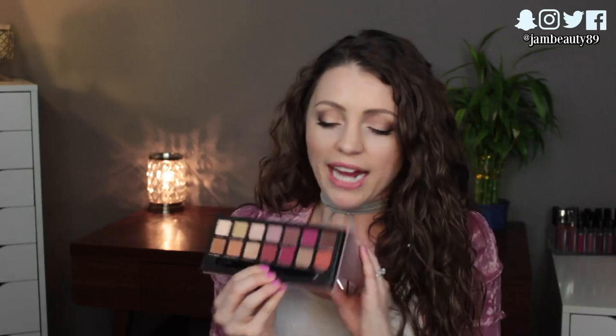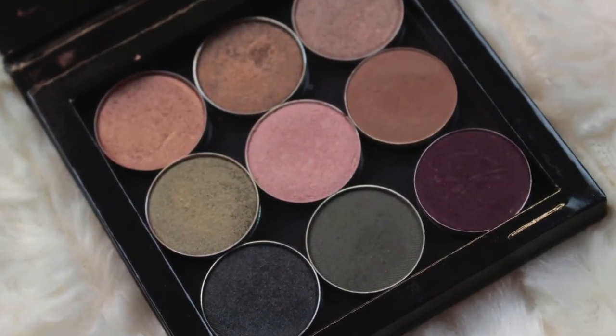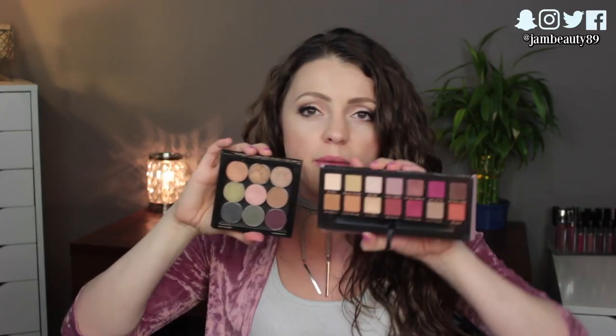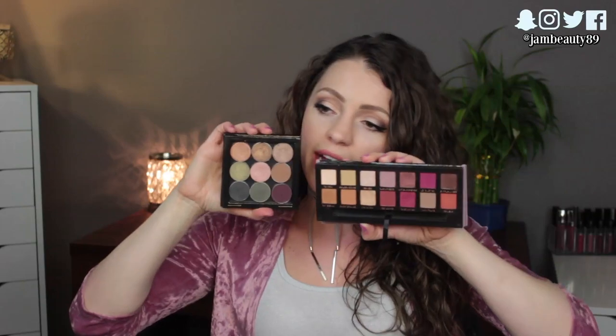I also wanted a black shadow and a few other shades, so I used my little Z palette from BoxyCharm — I love that size for travel. I picked out nine more shades to fill in the gaps: some greens, more browns even though the Modern Renaissance has some, and a darker matte black, since I realized I don't have a single matte black shadow. The one I brought had a little shimmer but it didn't really make a difference.